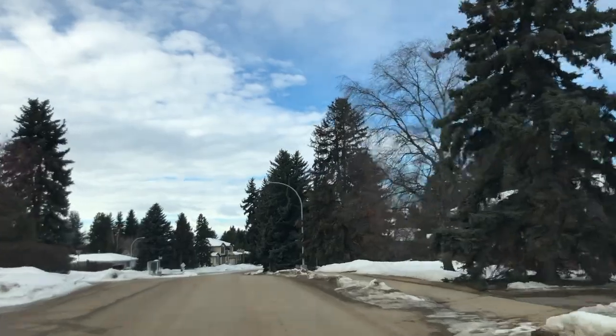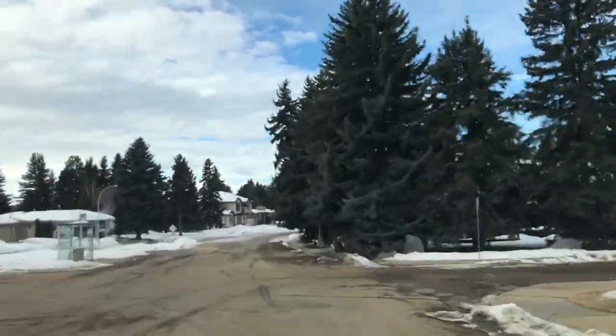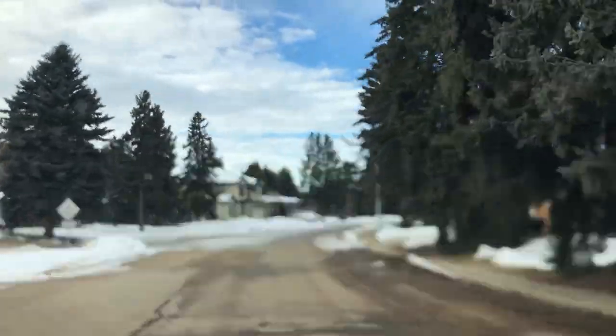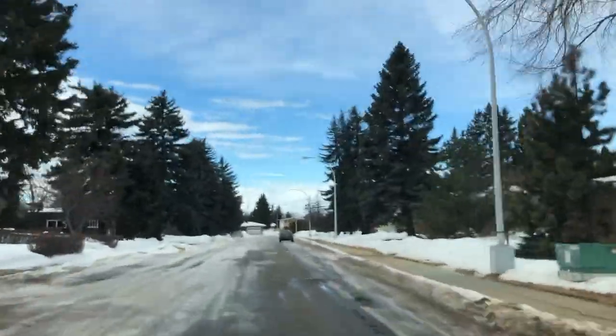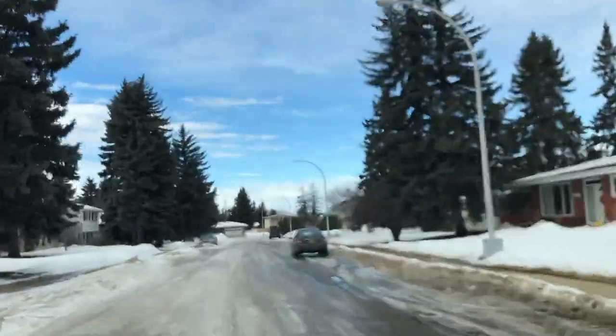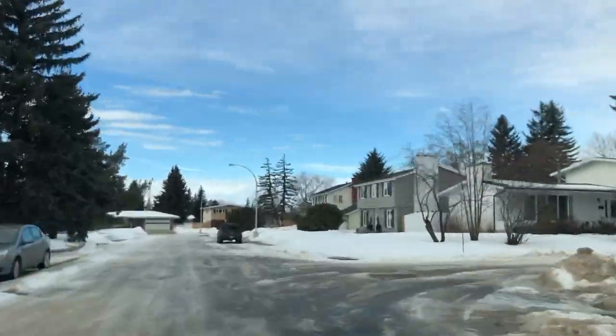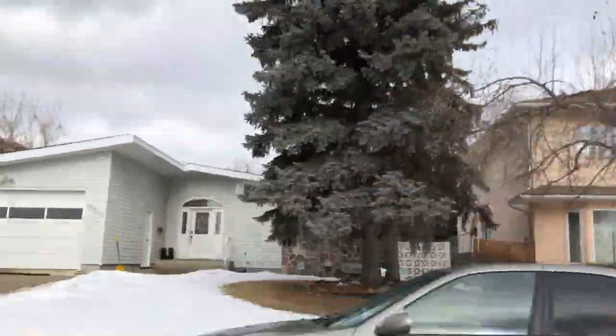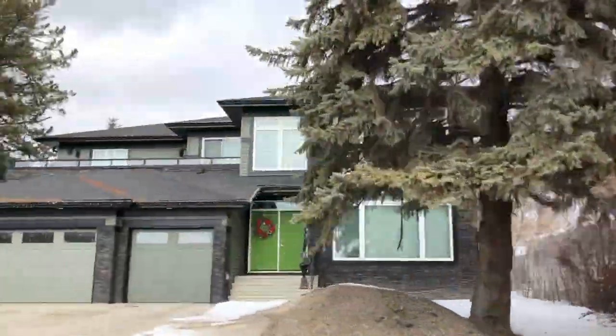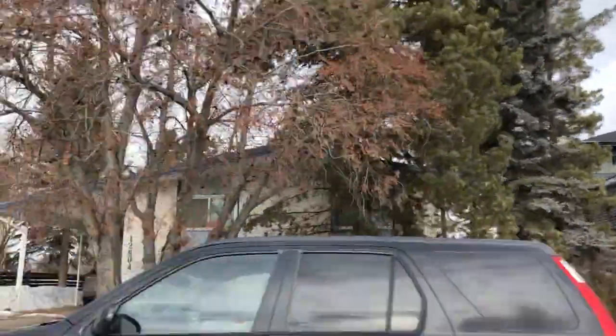Grand View Heights is known for their large lots and tree-lined streets, which you can see here. The homes, even though some of them are older — built in the 60s — are still large. We also see infill homes that are brand new, and then there are others that from the inside are fully renovated.